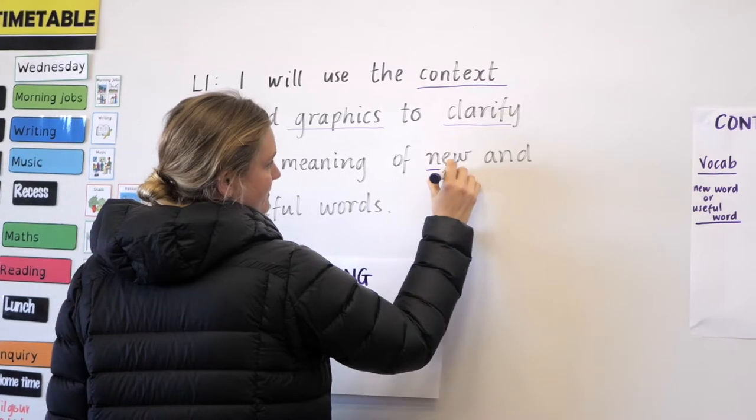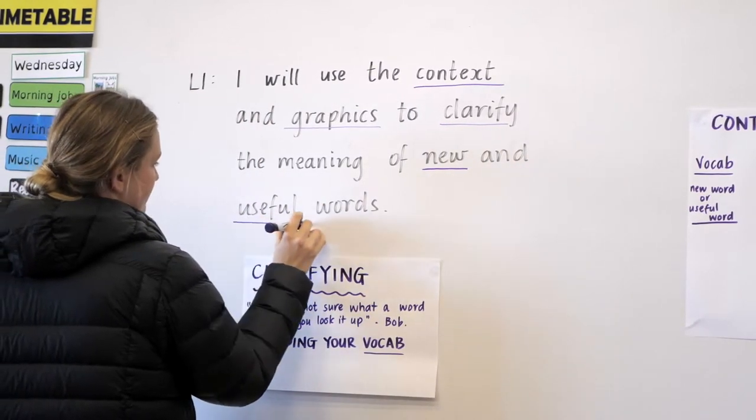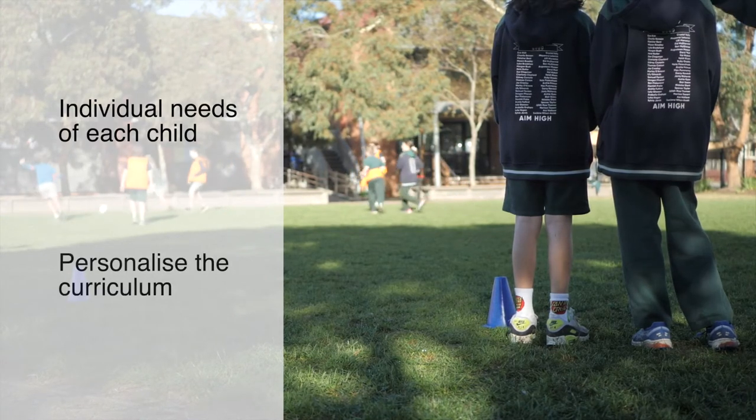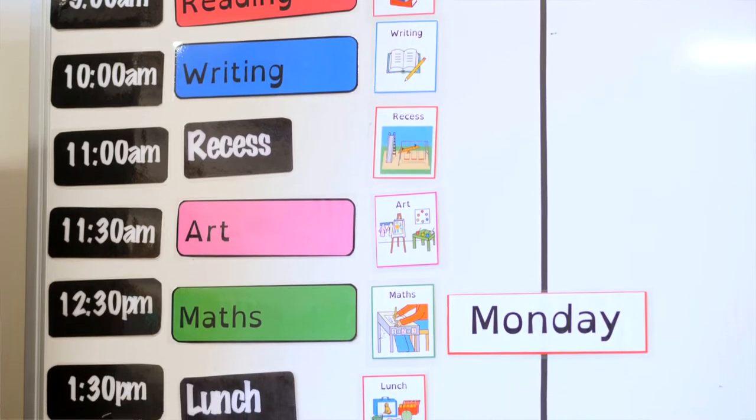Excellence in teaching and learning and developing the whole child is at the centre of everything we do at South Geelong Primary School. To achieve this, our teachers and education support staff work in professional learning communities. Together, they look at the individual needs of each child and personalise the curriculum so children can thrive and succeed.